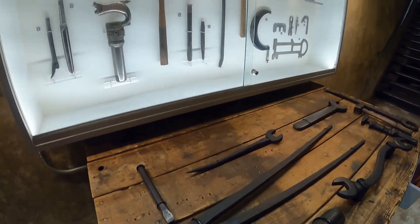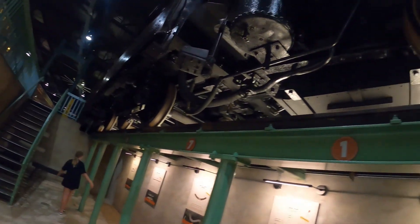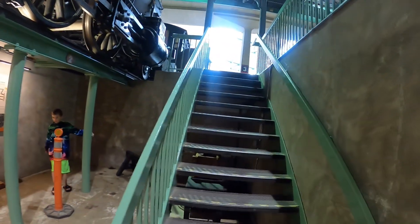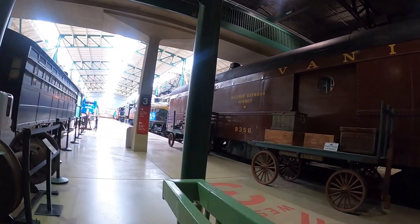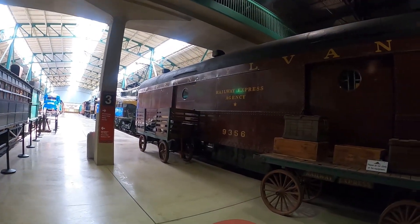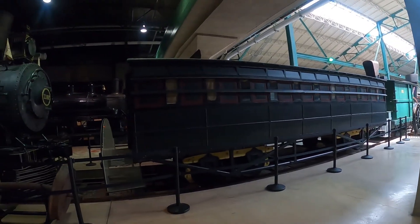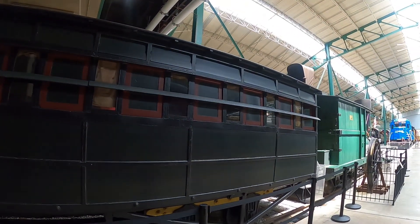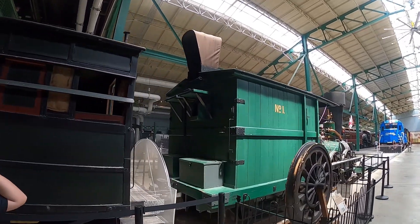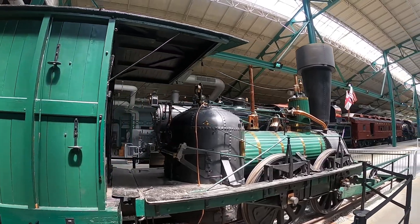Different engineer tools here that they would use to work on the train — big wrenches. We'll continue on. Here we are at the luggage car again where they would store your luggage. This one is probably from the 1800s by the way it looks — kind of reminds me of the train the General, from the movie where the Union Army stole the General train from the South. This one here is called John Bull.